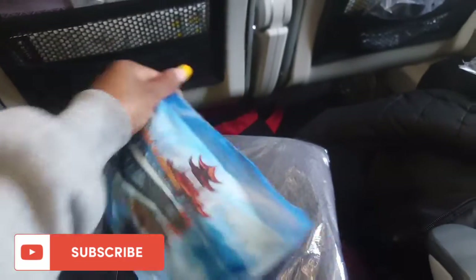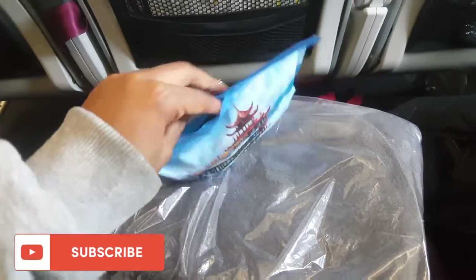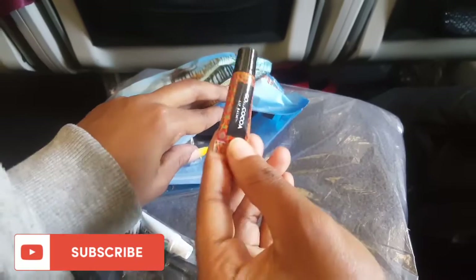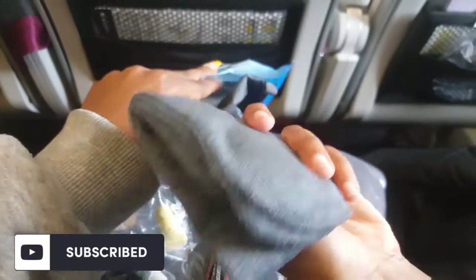The amenity kit was also a big plus. It's not a reusable one, but the contents were very nice. First, there's a toothbrush and toothpaste, which always comes in handy on long flights when you need to freshen up. The lip balm was amazing — I wish it was bigger. You also get earplugs, comfy socks, and an eye patch that was soft with a really nice soft lining.